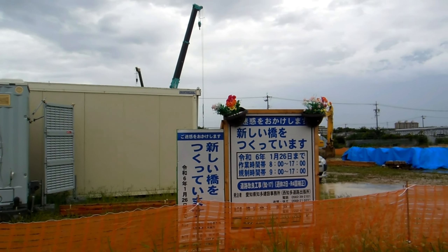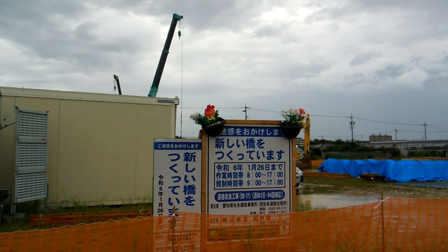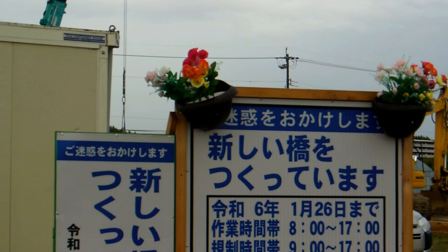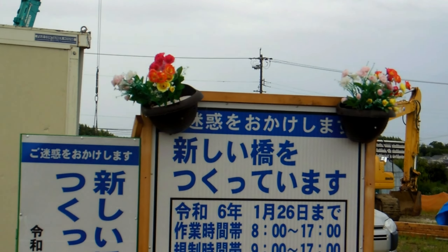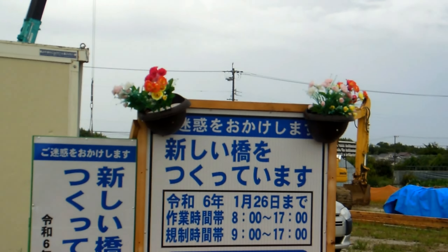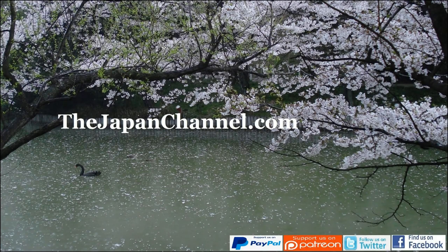But you're getting the idea. Have a look at these signs they often put up in front of building sites to explain what's going on and when you might expect disruption, when they're going to be working and things like that. And it's really common for them to put plastic flowers up there, just to again soften the image and make it seem a little bit less unpleasant or less disruptive or something like that. It's a nice touch, isn't it?